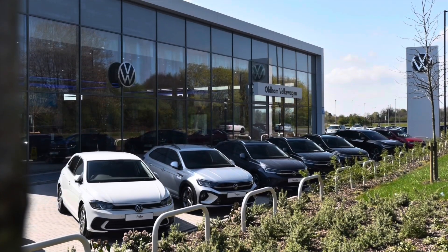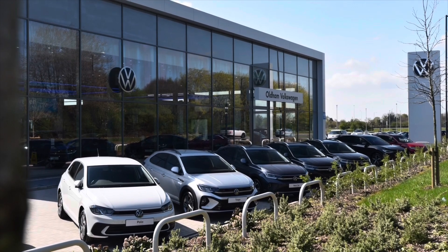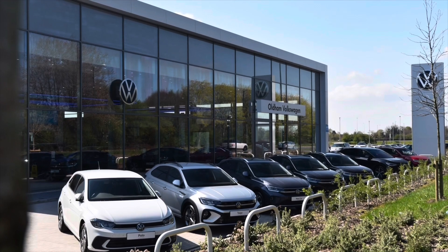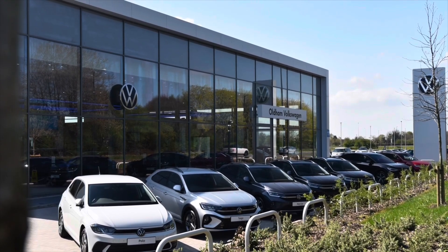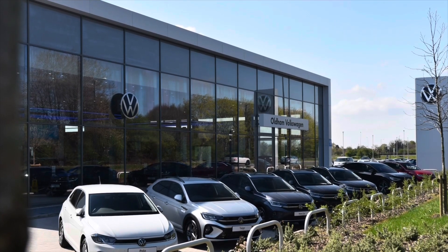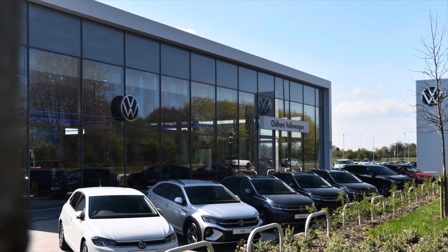This vehicle comes with a minimum of two years Volkswagen Approved Used warranty alongside two years roadside assistance and much more. To learn more about the vehicle or to book yourself in for a test drive, please get in touch on 0161 825 8520. We're more than happy to provide more information, or you can book online today.